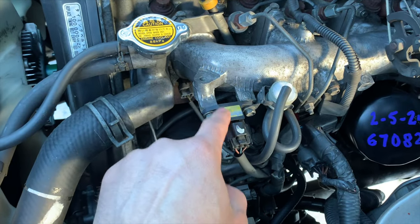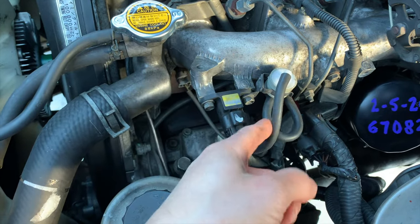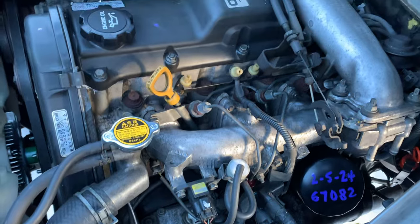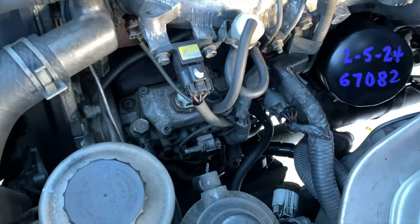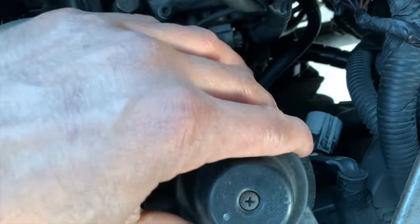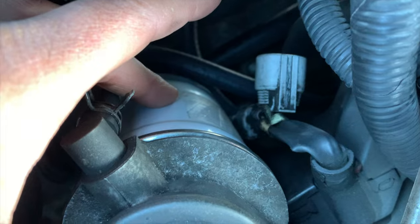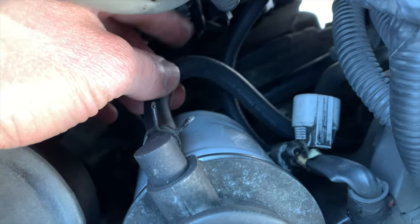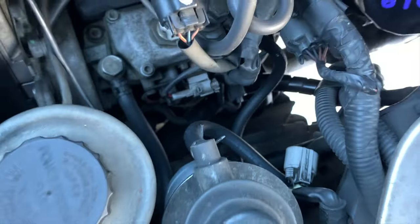This here is the boost sensor for the ECU. We replace this filter. The vacuum lines throughout the system — there aren't very many, but we replace all of them. This here is the fuel filter housing — it's original, but the fuel filter itself is newly replaced. These are all the fuel hoses — the rubber fuel lines — those have been replaced throughout the van as well.